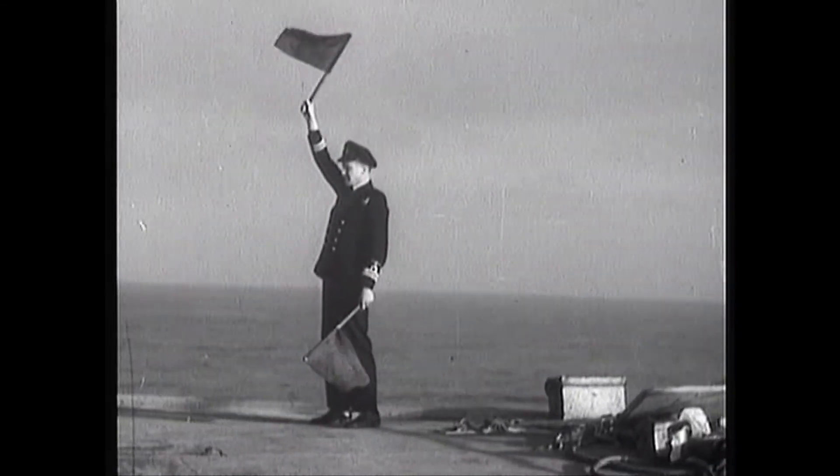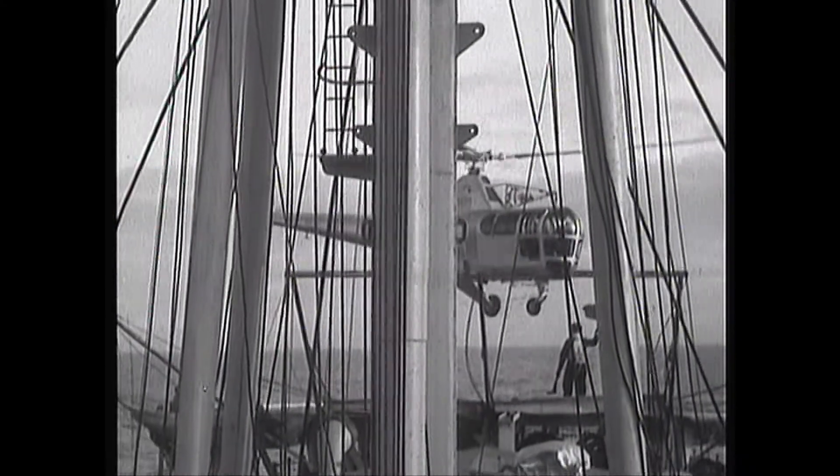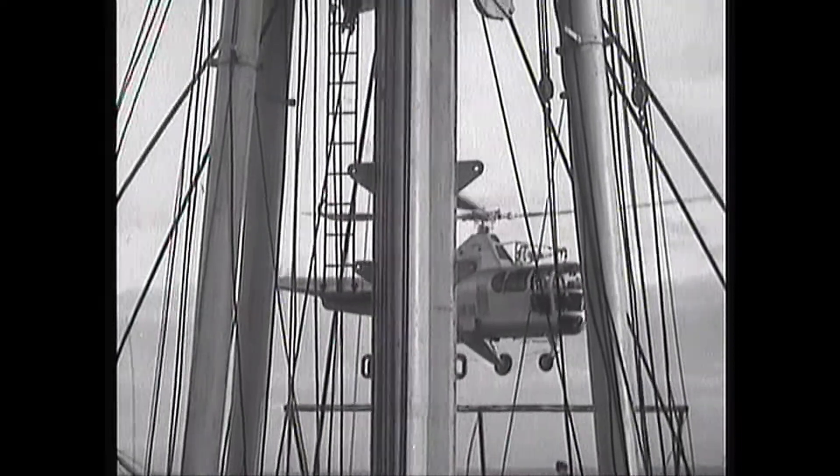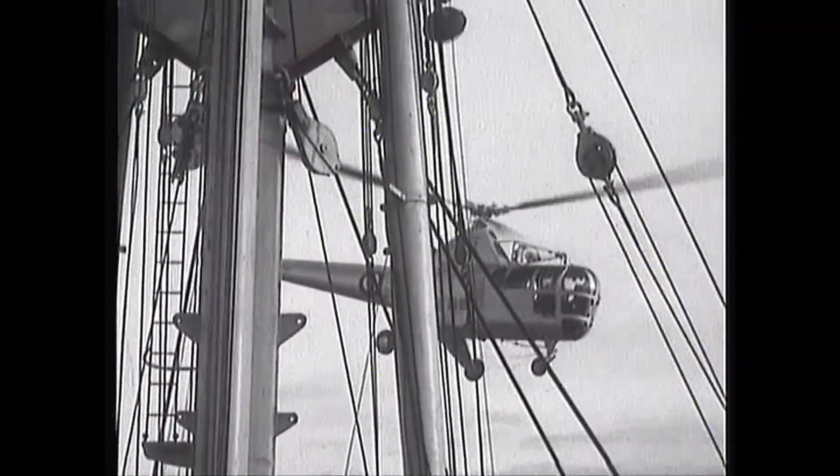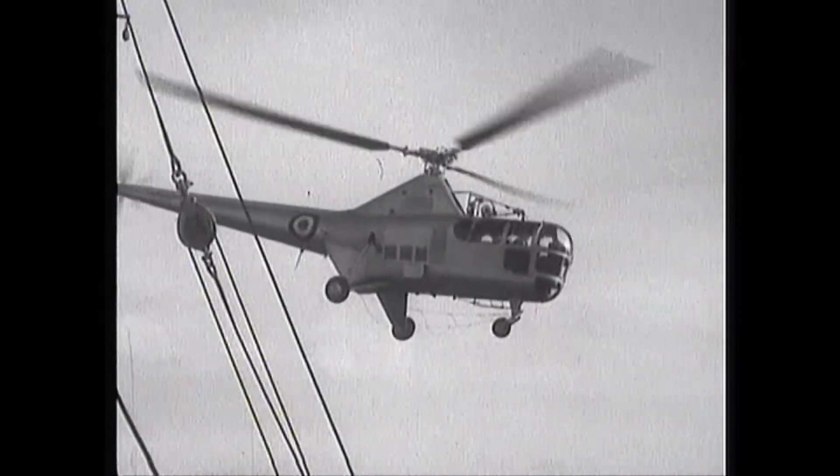The take-off too without trouble. This type of machine now plays a very important role and is used extensively for rescue operations. It also replaces with more efficiency destroyers that normally attended aircraft carriers.